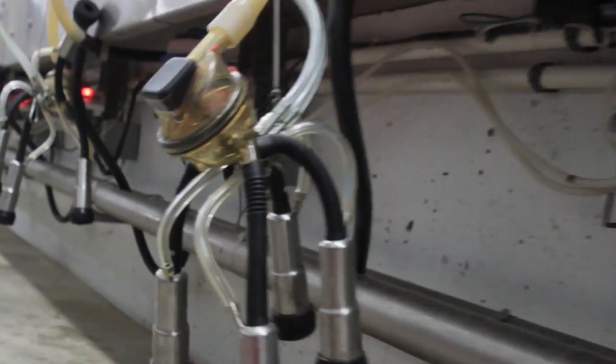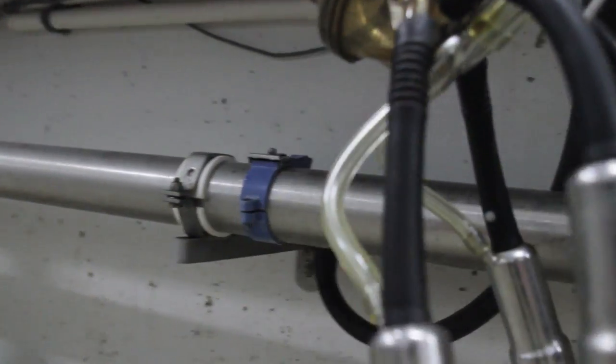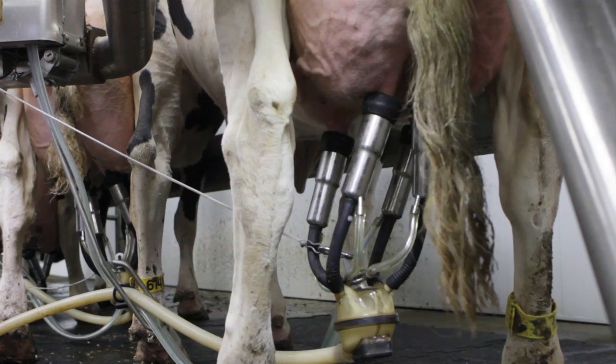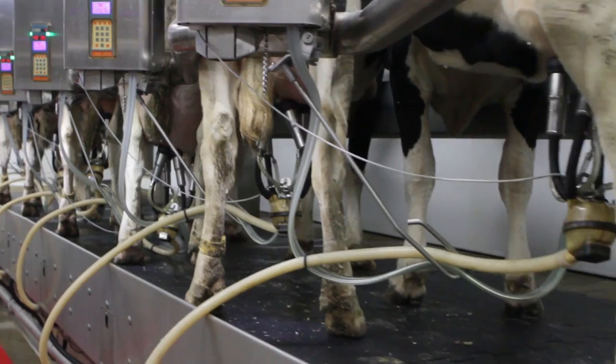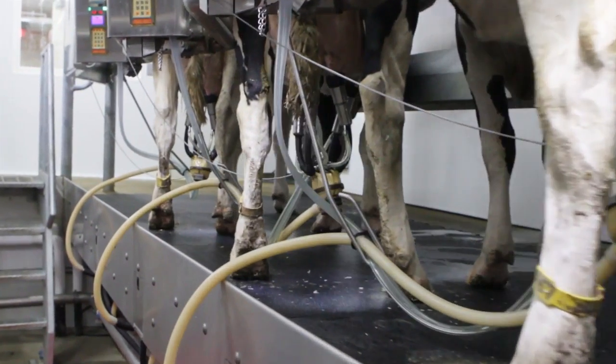The Bomatic Milking Center is a state-of-the-art milking facility showcasing many of Bomatic's best-in-class products. One of these products is the industry-leading and highly innovative High Flow Evolution Pulsator. As one of the most critical components of any milking system, the High Flow Evolution delivers the best performance with low maintenance costs to the dairy producer.